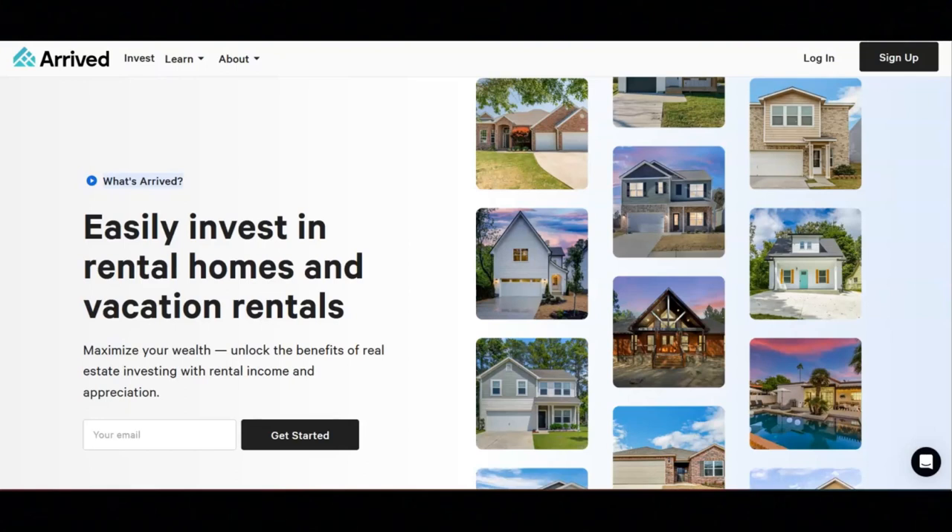For the last step, you will earn rental income and appreciation, all while Arrived manages the properties. Currently, in order to invest in Arrived, you must be a U.S. citizen or a resident above the age of 18.